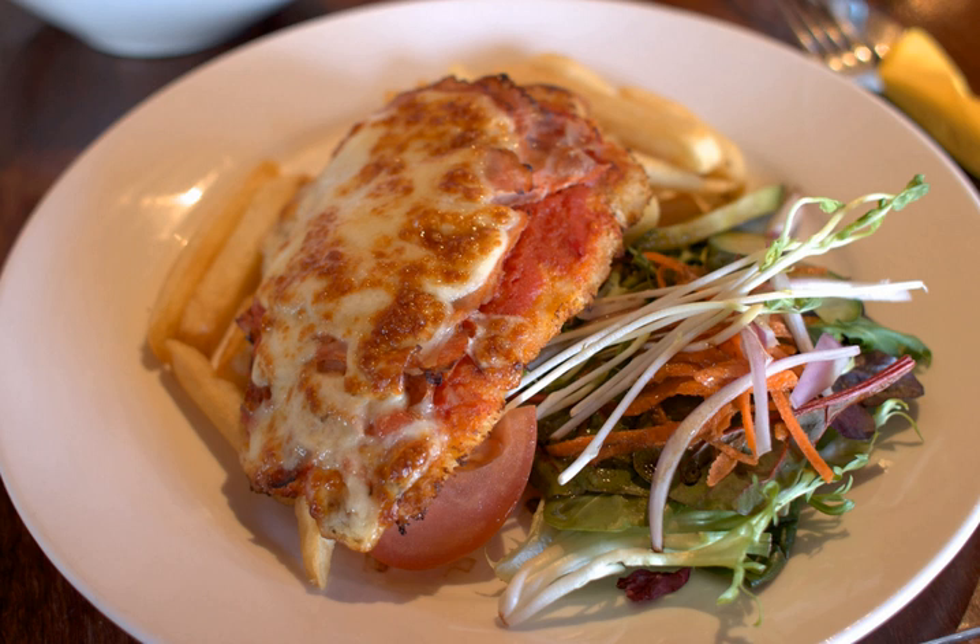Parmo is a dish originating in Middlesbrough, England. It typically consists of fried breaded chicken topped with a white bechamel sauce and cheese. Parmo originated as escalope parmesan, a derivative of chicken parmigiana. In Argentina, a variation of milanesa a la napolitana is made with chicken instead of the usual beef, similar to chicken parmigiana.